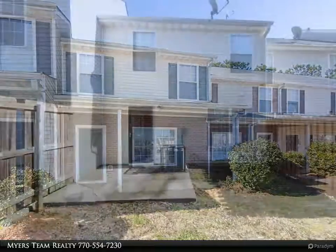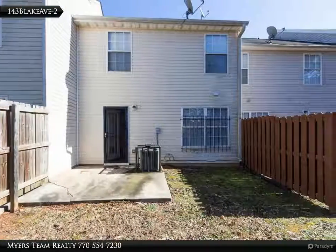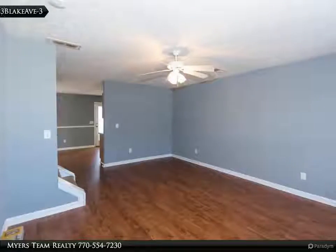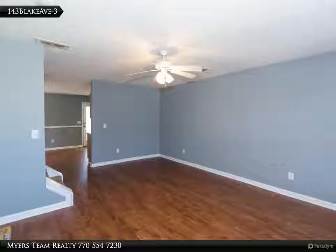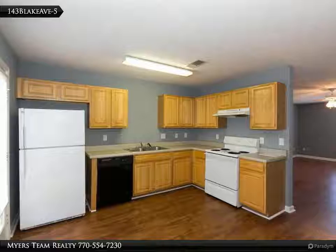This townhome features hardwood floors, dark kitchen cabinets with solid surface countertops, views from the kitchen to the family room, and a spacious master bedroom with ensuite. Walking distance to Jackson Elementary and shopping centers. Easy access to I-75.